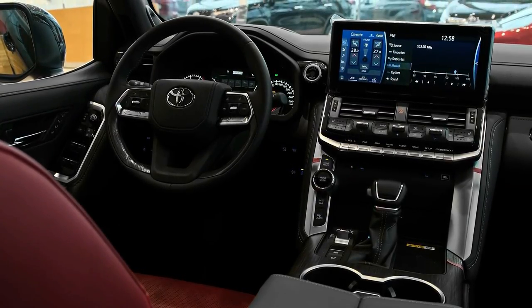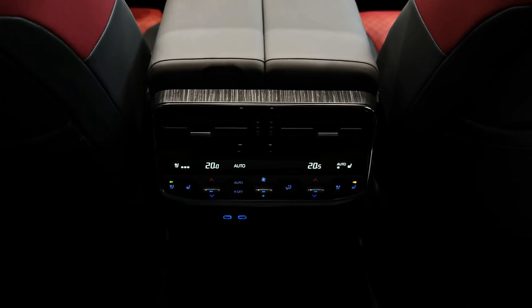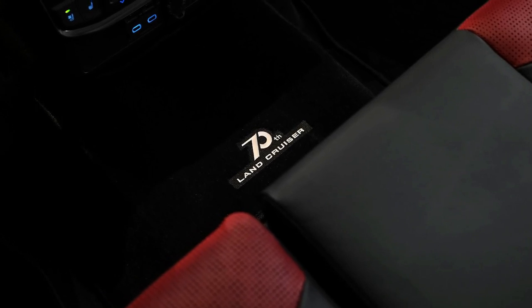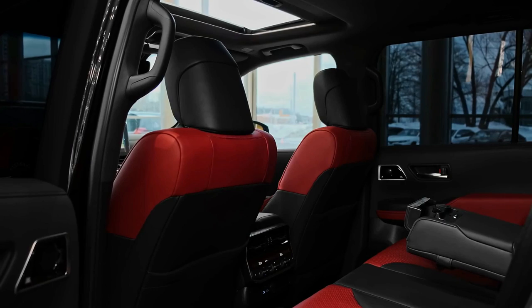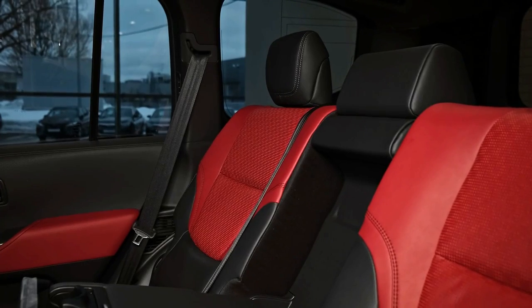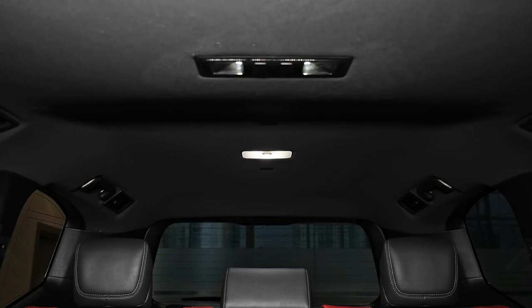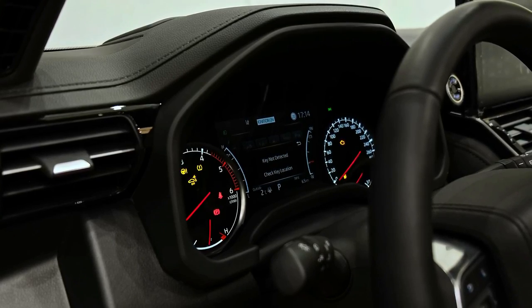The redesigned Toyota LandCruiser 300 Series will offer two new flagship models atop a pricier but more comprehensively equipped range. The carryover GX, GXL, VX, and Sahara trim levels will slot below the new off-road-focused GR Sport and the more luxurious Sahara ZX. Pricing is up by roughly $10,000 across the board, with the 300 Series range reaching showrooms in Q4 2021.